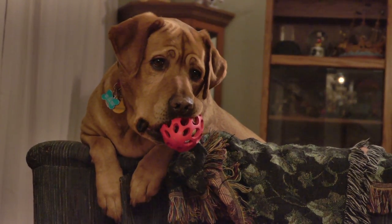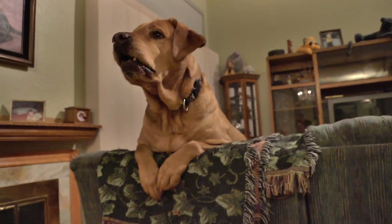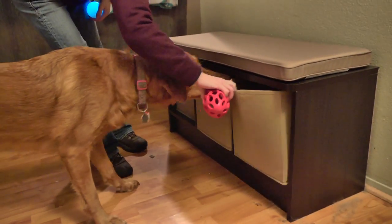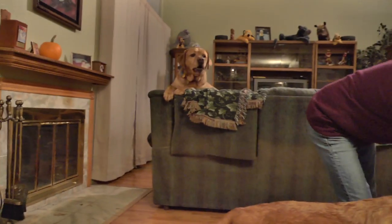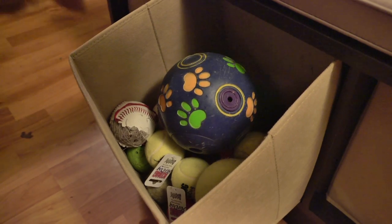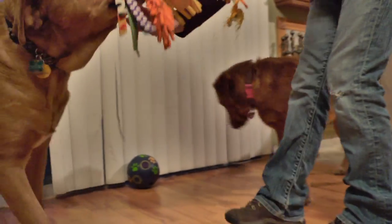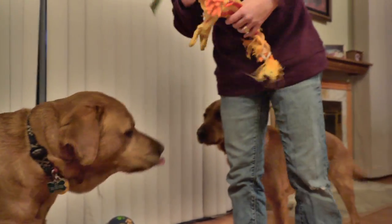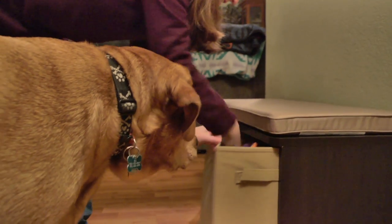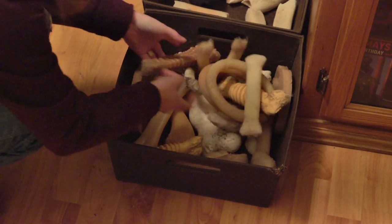The next step is to go through the house and pick up any non-guide-dog-approved toys. This includes anything that has a squeaker, balls of any kind, and anything that has stuffing. Ricky and Eli thought it was playtime while we were picking up toys and got a little enticed. But eventually all the toys got put away, and the last thing we did was put all the approved toys into a bin that's low to the ground for puppy access.